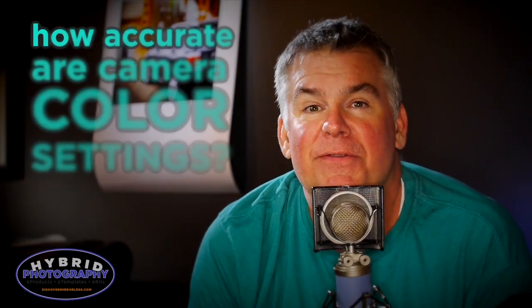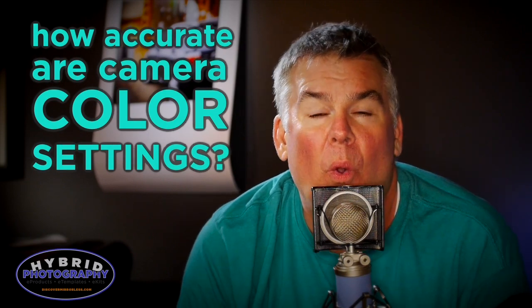Hey, it's Will Crockett here for Discover Mirrorless. How accurate do you think the color settings of your camera are? I was really interested to find out the answer to that question.